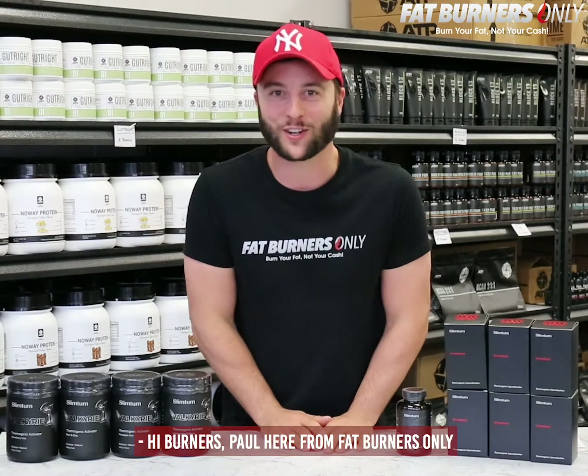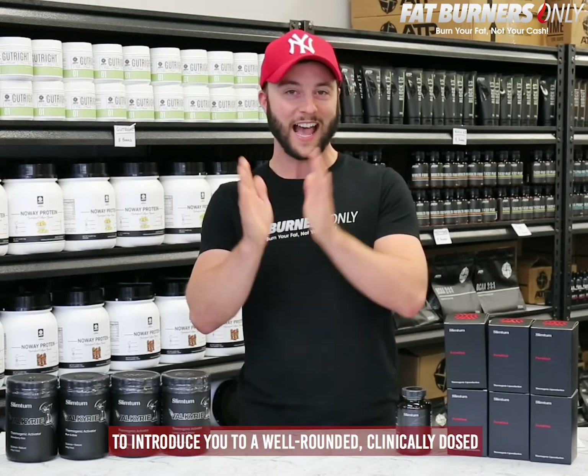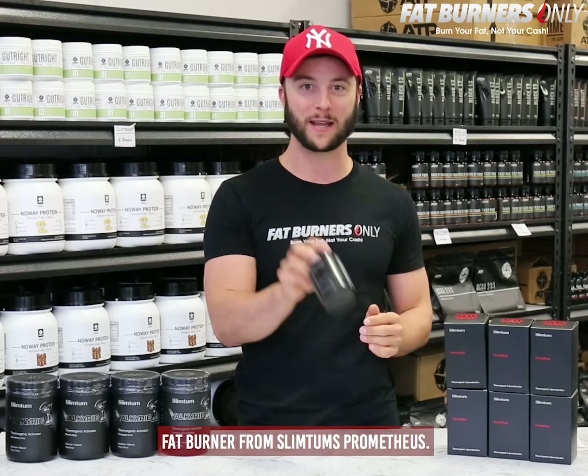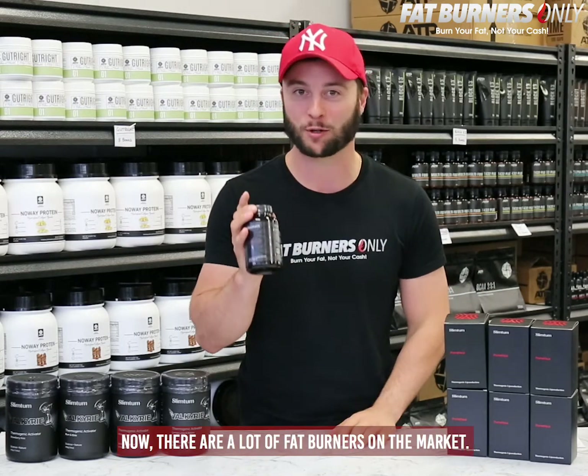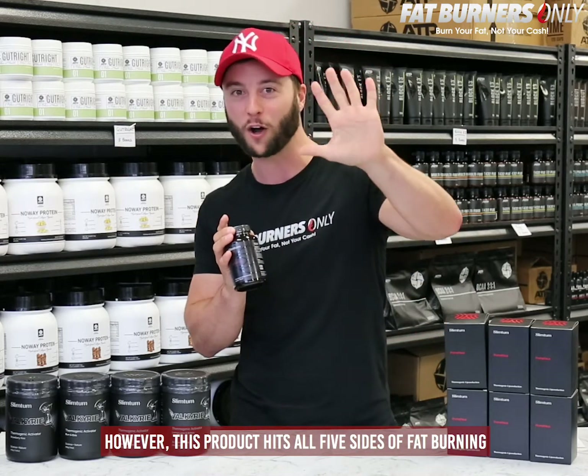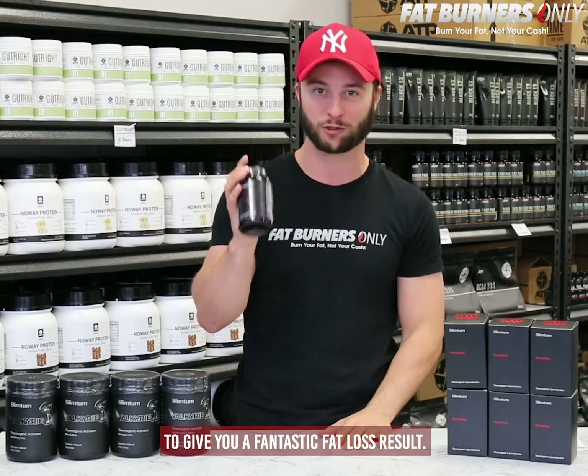Hi Burners, Paul here from Fat Burners Only to introduce you to a well-rounded clinically dosed fat burner from Slim Tum Prometheus. There are a lot of fat burners on the market, however this product hits all five sides of fat burning to give you a fantastic fat loss result.